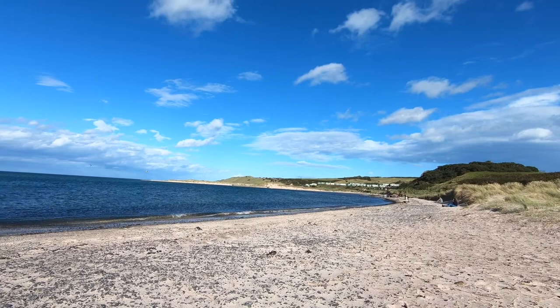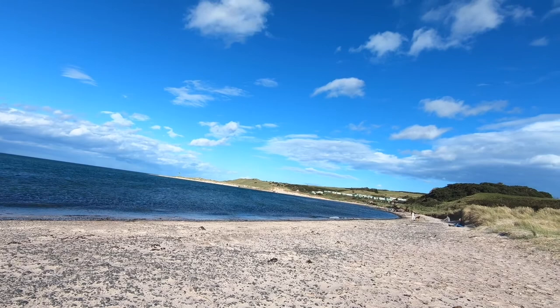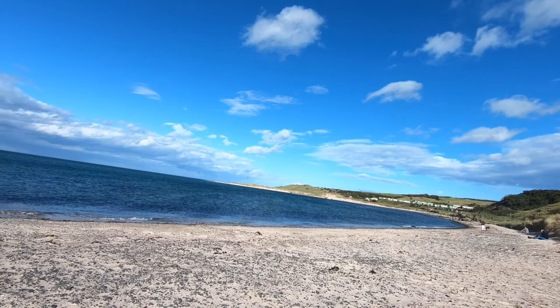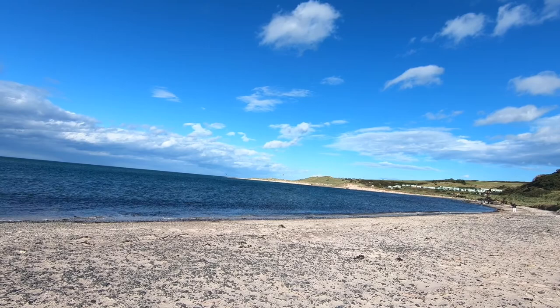This is a very pretty Budle Bay, which is just north of Bamburgh. I was kind of hoping there'd be a view of the castle from here but there isn't, without a fairly hefty walk. Pretty nonetheless, and there are lots of what they call kite surfers. I've taken a few action shots of those for a competition I'm entering, so who knows.